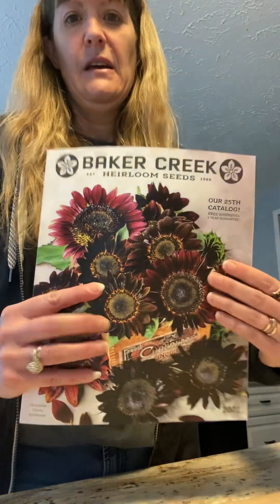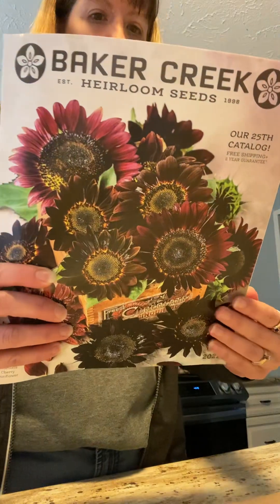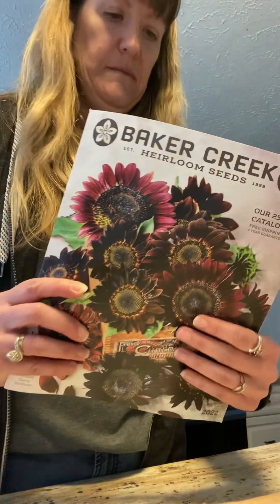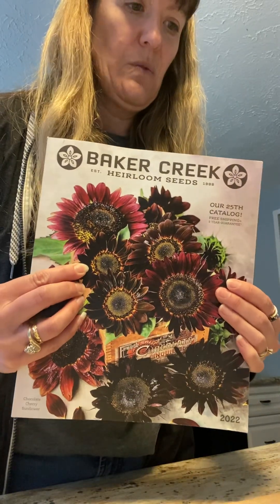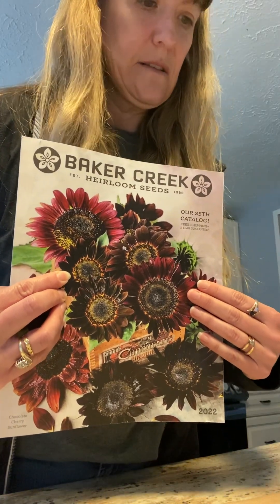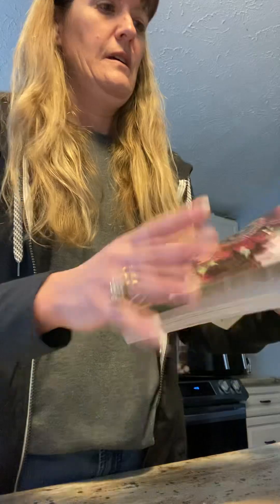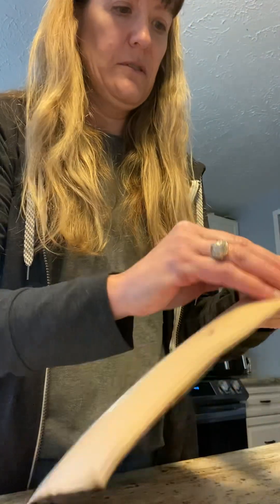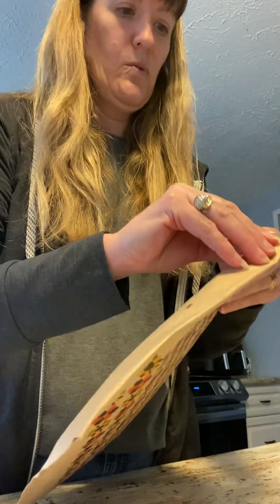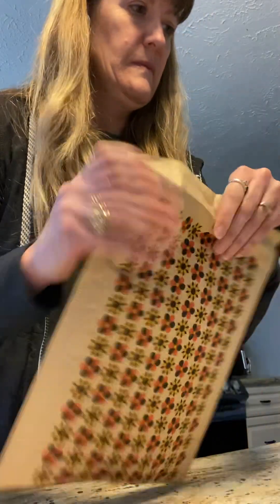Good morning guys, how are you all today? Tomorrow is the first day of spring and we ordered some seeds from Baker Creek. They came in and I was going to unbox them with you here and let you see what we have new this year. This catalog is from 2022 — I'm still waiting for the new one in the mail but I didn't wait any longer, so I went ahead and ordered.